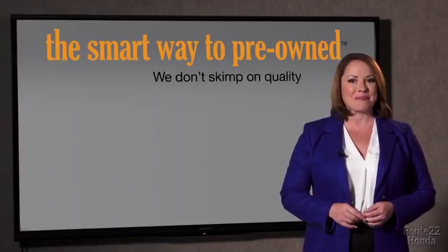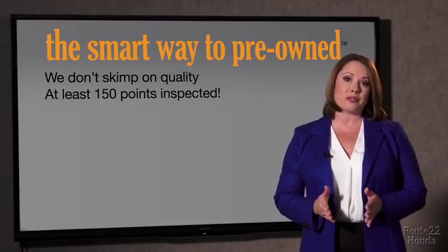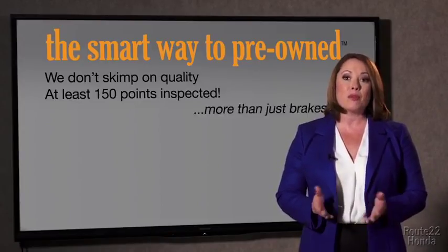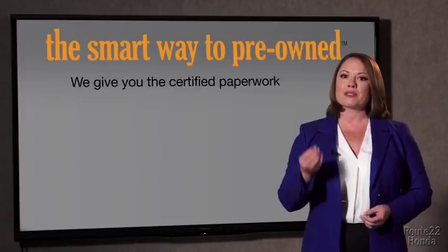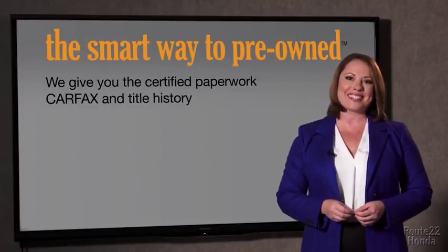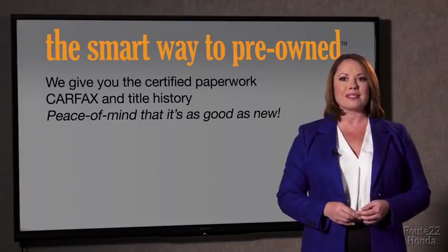That's why we don't skimp on quality. All of our pre-owned vehicles go through at least a rigorous 150-point inspection, checking more than just brakes and tires. The best thing I like about Smart Way pre-owned, besides a great price, is that I know I bought a good car. Why should you worry if the odometer's been rolled back, or you're the victim of a salvaged or rebuilt vehicle, or worse, a washed title? We give you the certified paperwork, along with the car facts and the title history, providing you with the peace of mind that your certified pre-owned is as good as new.